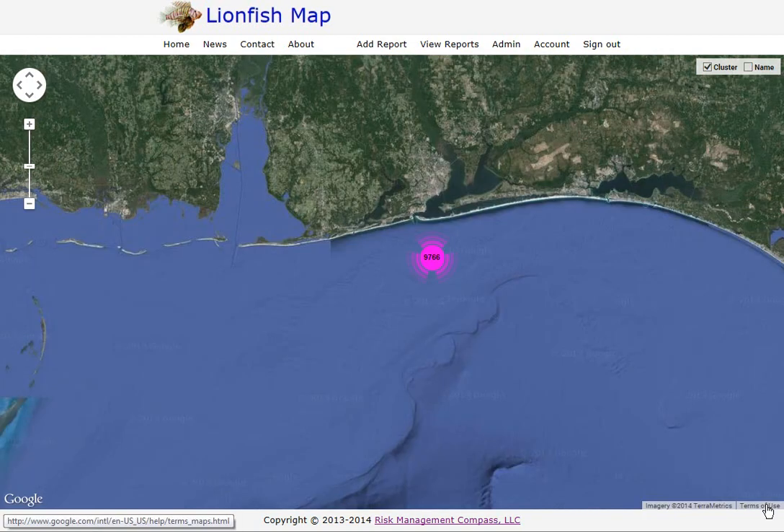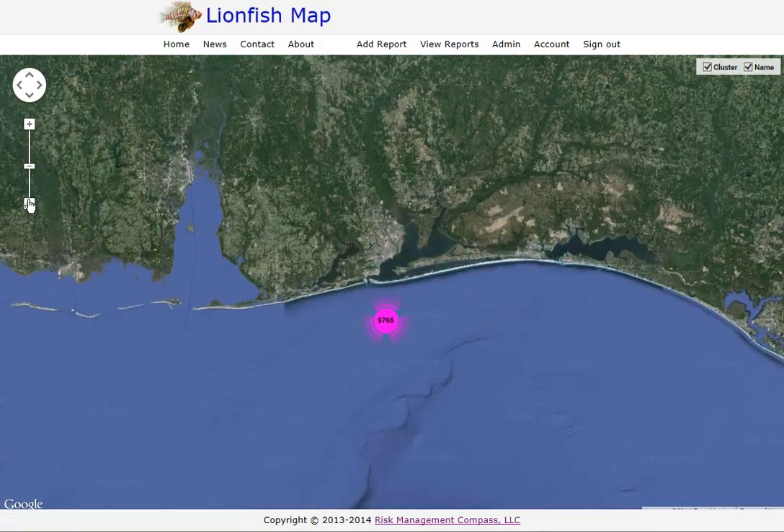An important feature of this system is that it automatically learns the lionfish infestation rate at each site. This information will allow us to track which sites are more attractive to lionfish. So that's it for navigation — let's take a look at some of the reports I've entered.